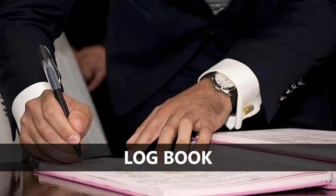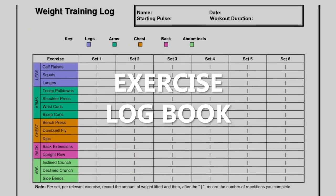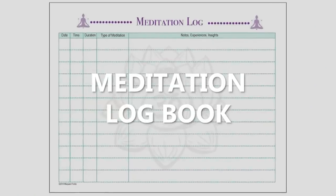Our next topic is log books. There are so many different types. One really popular one is food log books — a lot of people try to figure out what they're allergic to or have intolerance to, so they log what they eat. People also do exercise log journals to track their exercise, and meditation log books to track their meditation. You can really track anything you want, and you can take one standard design and do it across the board for different log books.